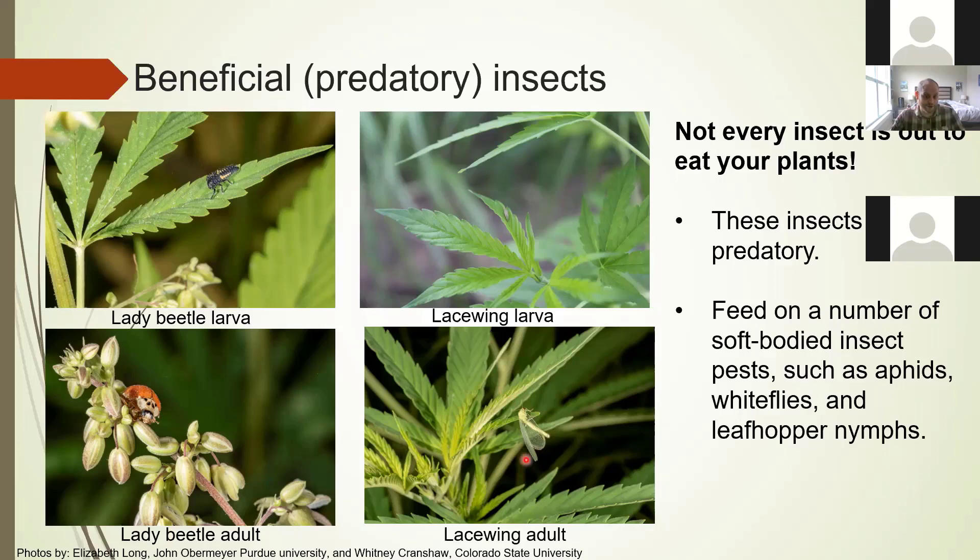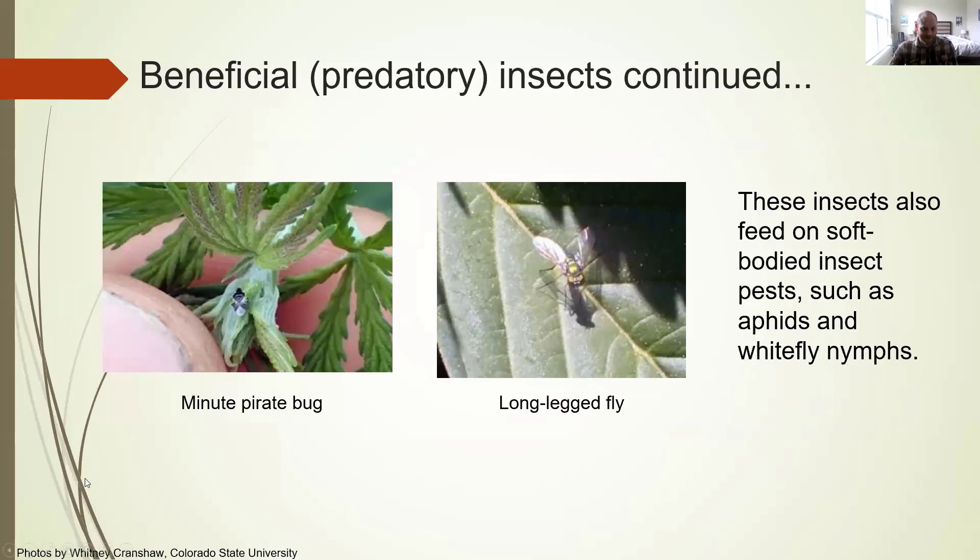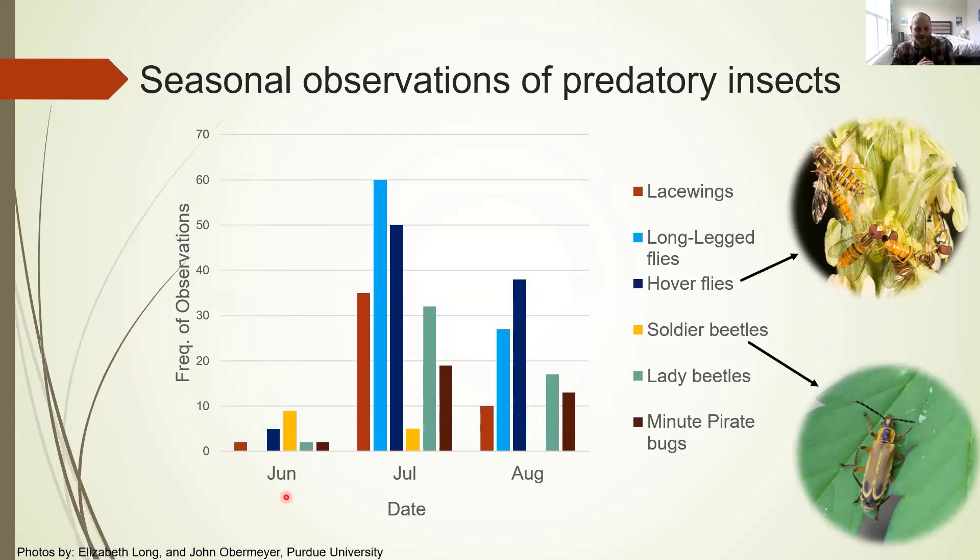There are other predators we observe very commonly. Long-legged flies were among the most common predators observed — these green iridescent flies that look almost like they're walking on stilts due to their very long legs. They feed on soft-bodied insects, as do minute pirate bugs, which are not called minute out of irony — they are tiny, even compared to a thumbnail. Seasonally, we have our lowest number of predator observations in June, with most commonly observed groups peaking in July and declining into August. The most abundant predators we found were lacewings, long-legged flies, hoverflies, and lady beetles.